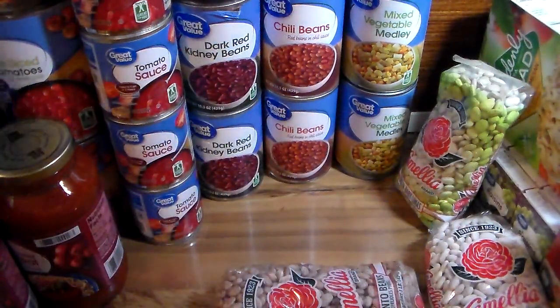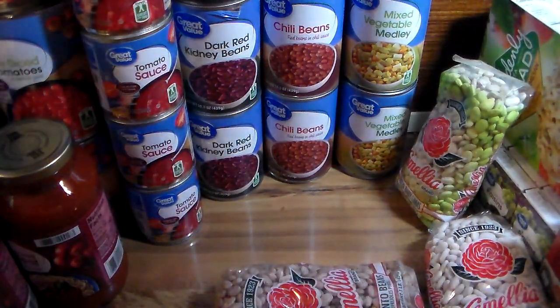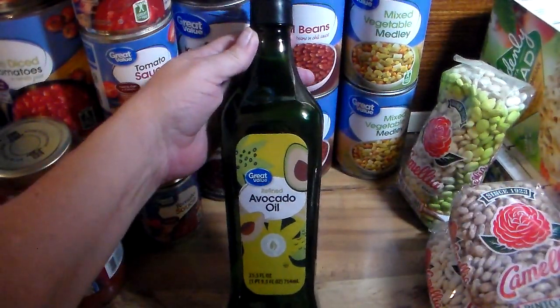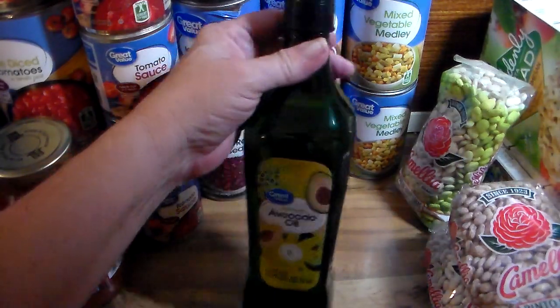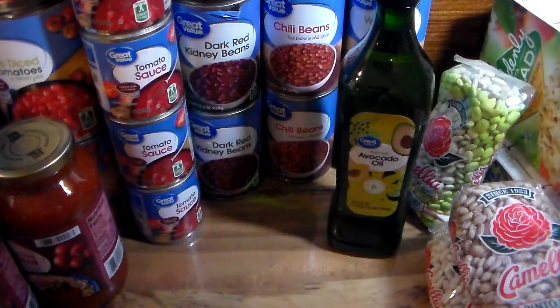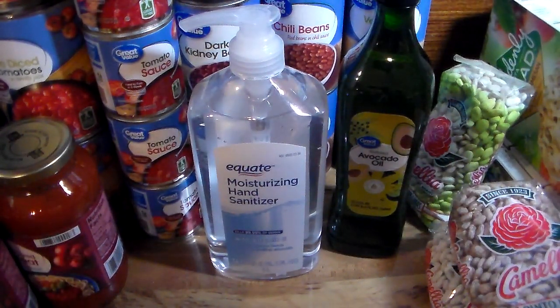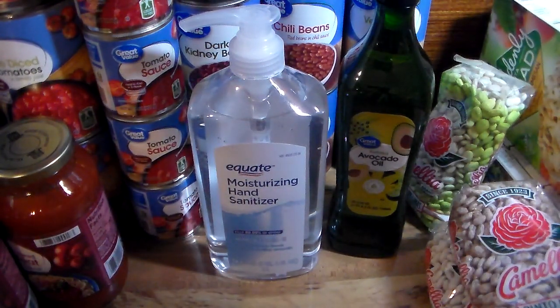Another product I got — my husband has to have this type of oil, so I got two bottles of that, and I already have some. Then maybe I went a little overboard, but they had four and I bought four of the moisturizing hand sanitizer. I also have little bottles I carry in my purse and in my vehicle that I can easily refill from these.